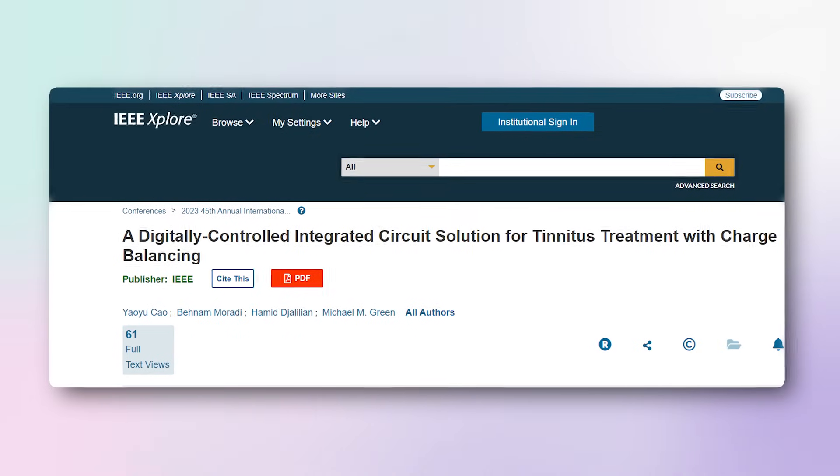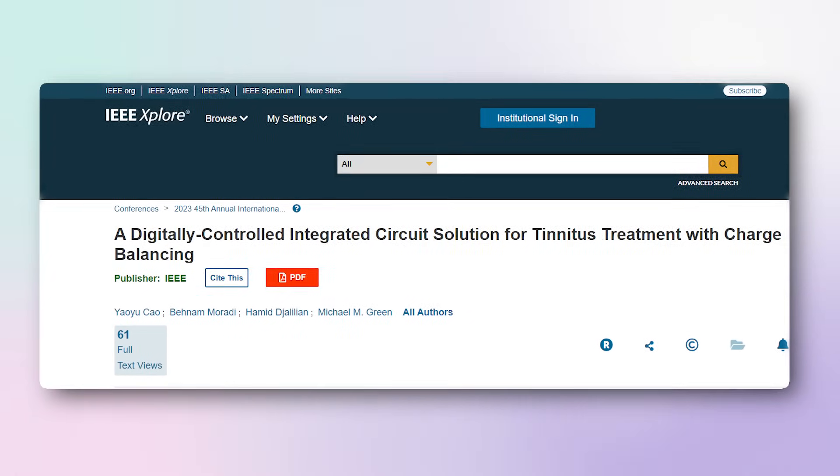So last year, researchers from the University of California, Irvine released new research about an approach they developed that generates a targeted electrical current into the inner ear. Since it's brand new, it hasn't yet been tested, much less FDA approved.